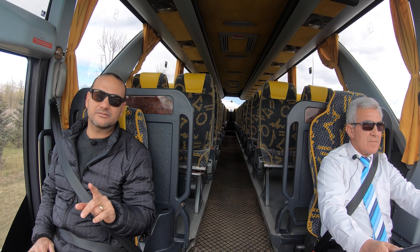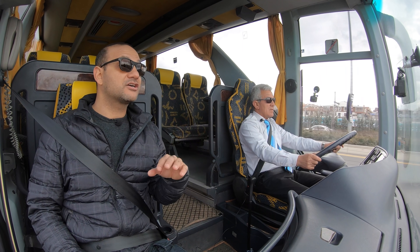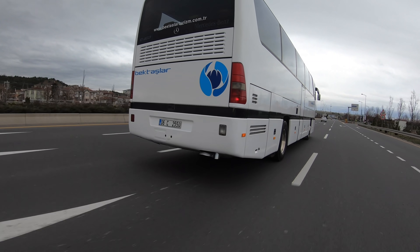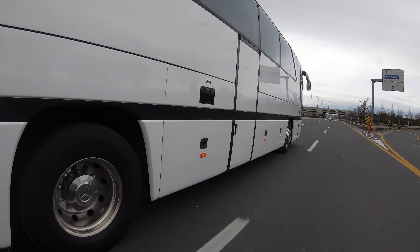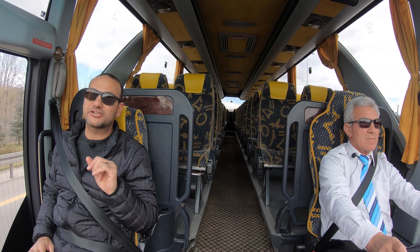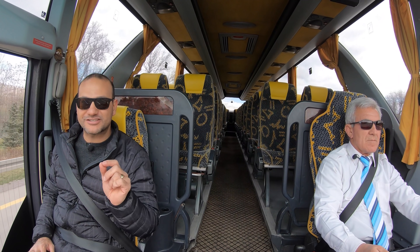1995 ile 1998 yılları arasında üretilen modeller biraz sabıkalı. Bazıları yangın gibi büyük kazalara karıştı; yakıt deposuyla ilgili mahkemelik durumlar oldu, bildiğim kadarıyla sonuçlanmadı. O dönem birazcık sıkıntılı araçlar vardı. O403'lerle ilgili bir kaptan arkadaşımdan çeşitli bilgiler aldım ve bunları sizinle paylaşmak istiyorum.